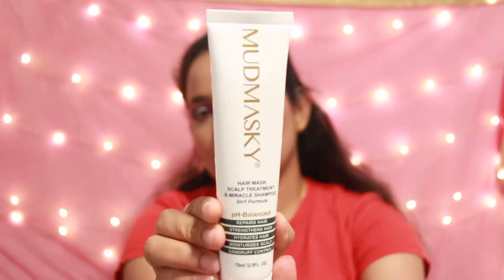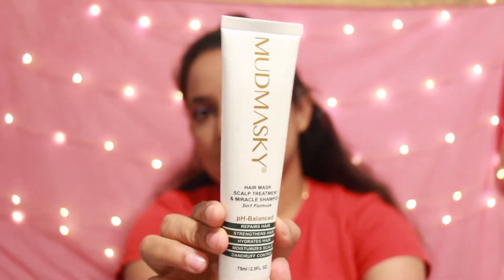Now let's see what we got next. This is Mud Masky. So what is this? It's a hair mask — not a face mask. I was like, this is a face mask, but it's actually a hair mask, scalp treatment, and miracle shampoo. And this has not been tested on animals, which I really appreciate.